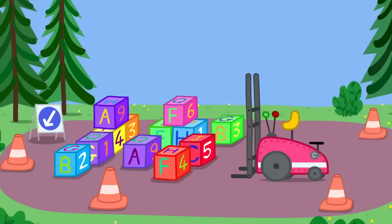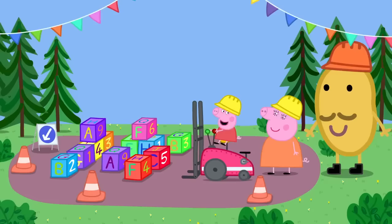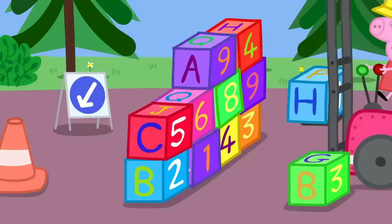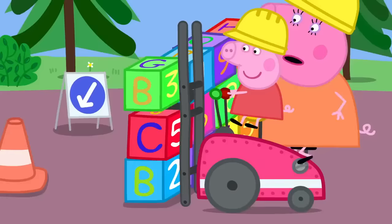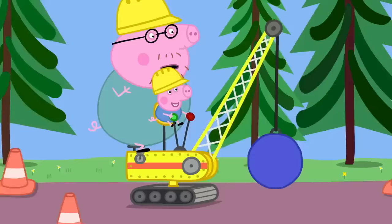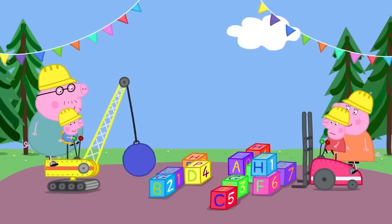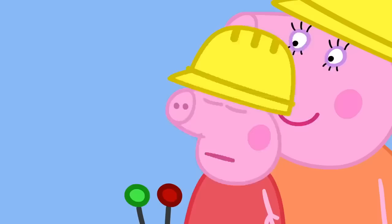Let's go to the next ride. This is the wall building ride. Stack these soft blocks to make a wall. Pedal faster, Mummy! I'm going as fast as I can, Peppa. Nearly finished! There! A lovely wall! Here comes George with a demolition digger. George has knocked down Peppa's wall.